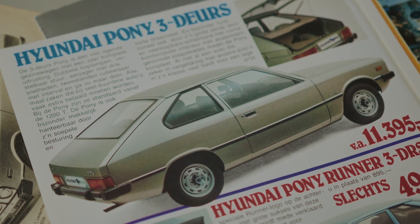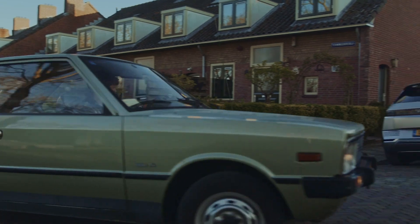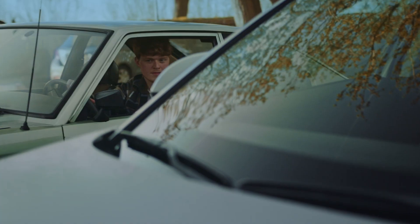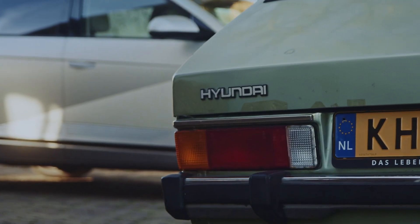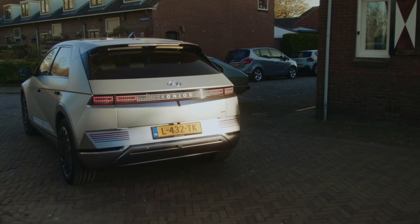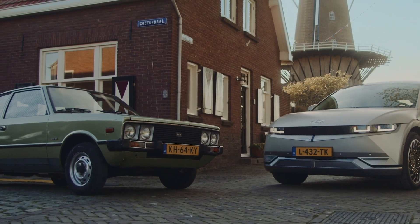I always saw Hyundai as quite a generic brand, but just having the pure joy of owning this car, I changed my mind. Now that the Ioniq 5 is out, I really feel they're moving into a new chapter — a futuristic chapter where they get different people excited about mobility and electric cars in general. Seeing the Ioniq 5 for the first time, I immediately fell in love. I could see clear similarities between the Pony and the Ioniq 5: sharp lines, the backlights that resemble one another, and the sloped back tailgate. It has so many similarities that I really think they fit well together.